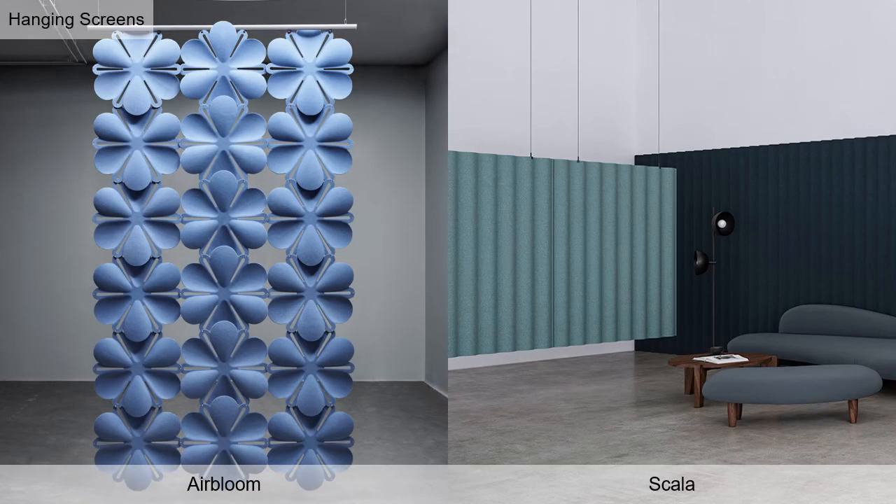Hanging Screens: Air Bloom is available in 30 colors with an NRC of 0.65, fixed to an aluminum rail that hangs from the ceiling or projects out from the wall. Scala appears again with three available screen sizes and an NRC of 0.65.